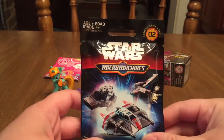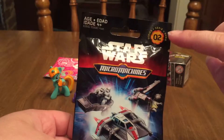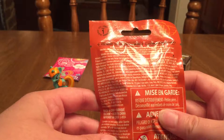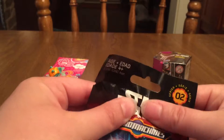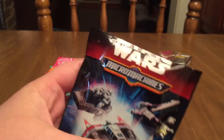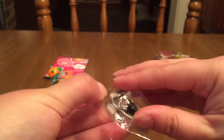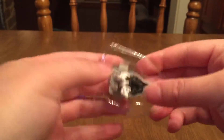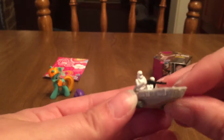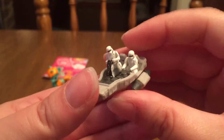I don't know if y'all have seen these Star Wars Micro Machines. I think these are super cool. This is Series 2. I've only opened a couple of these so far, but there are a ton of these out there — I don't even know how many — but I'm excited to see what we get today. Looks like we got a little ship. Star Wars fans, I don't know what kind of ship this is either.